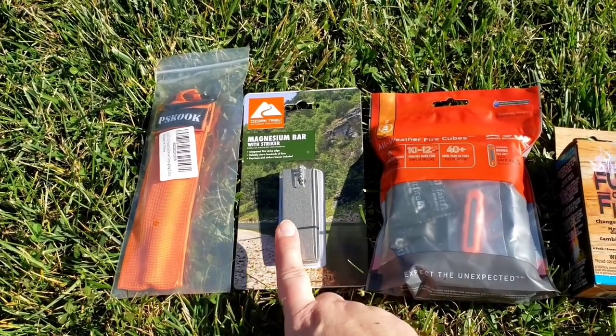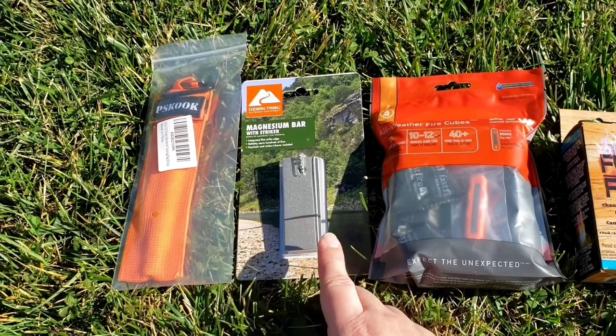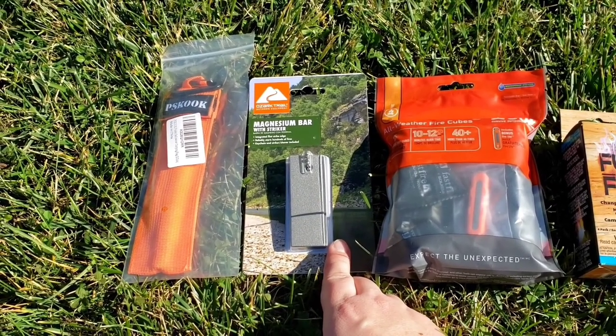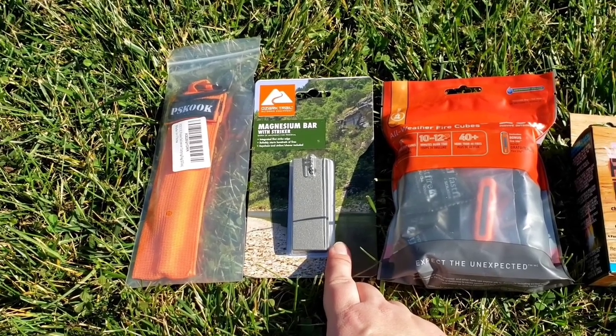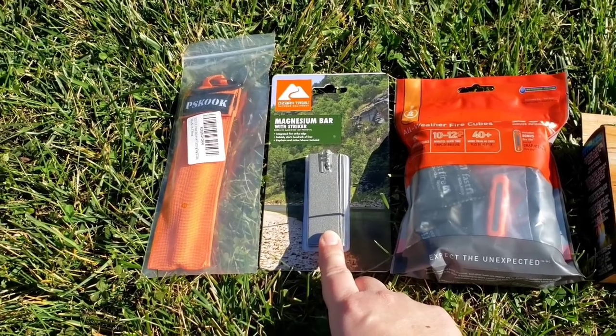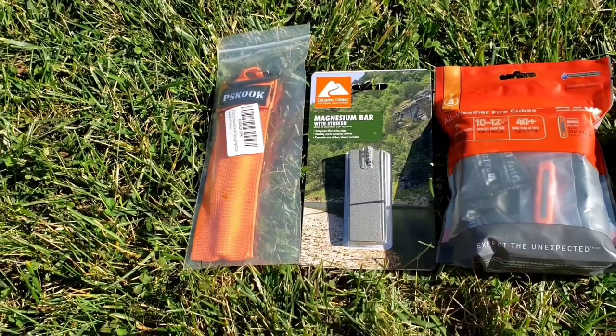I got a magnesium bar with Stryker at Walmart because I was looking for a flint and steel similar to the one that I carry, and everybody was sold out of them. So I just went ahead and grabbed a magnesium bar with a Stryker to throw in there because it's just a fun thing to play around with.